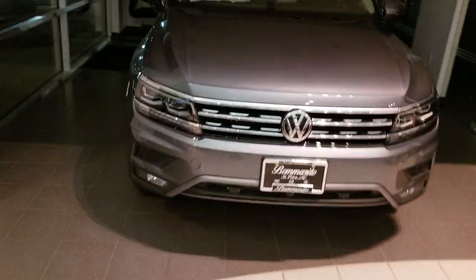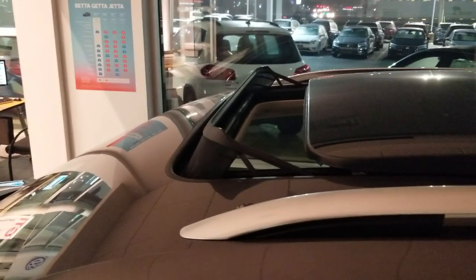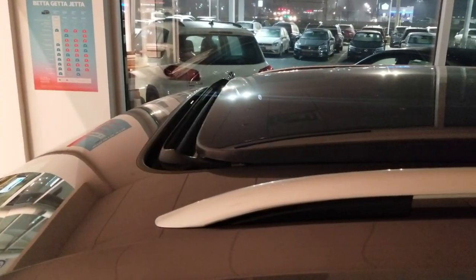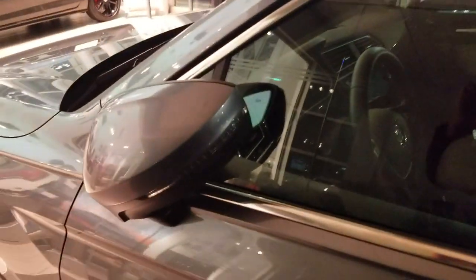And then last, Tiguan. Mirrors fold in on this one. There go the windows. There goes the sunroof. Touch and hold until it's done. And there was a light flash.